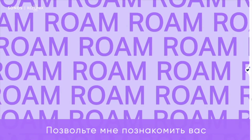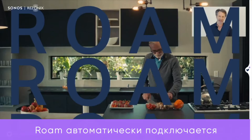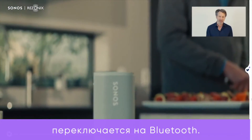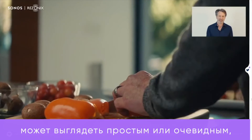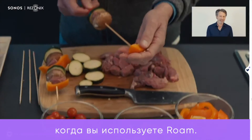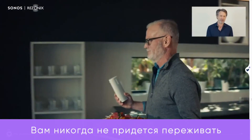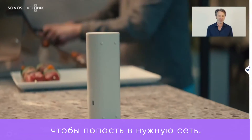Let me introduce you to one of the coolest features of Roam. When you're listening at home, Roam automatically connects to your system on Wi-Fi. And when you leave, Roam automatically switches to Bluetooth. There's no need to switch between the two — it just works. Automatic switching may sound simple or obvious, and when you're using Roam, it is. But no ultra-portable speaker has anything like this. You never have to worry about pairing, or connecting, or getting on the right network. You just grab it and go.